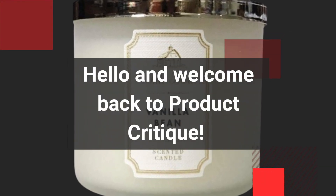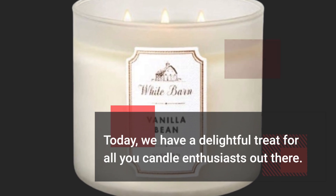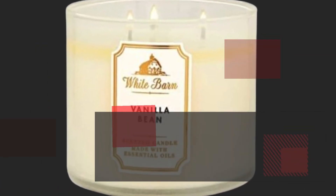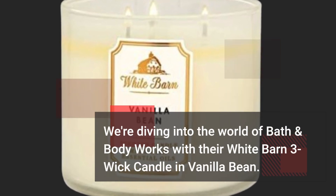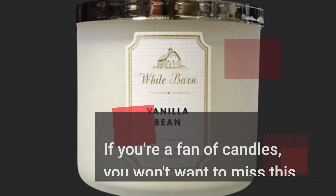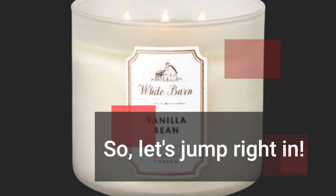Hello and welcome back to Product Critique. Today, we have a delightful treat for all you candle enthusiasts out there. We're diving into the world of Bath & Body Works with their White Barn 3 Wick Candle in Vanilla Bean. If you're a fan of candles, you won't want to miss this. So, let's jump right in.